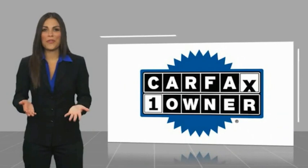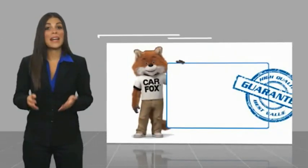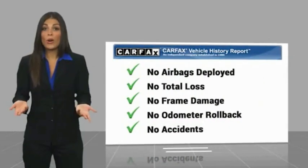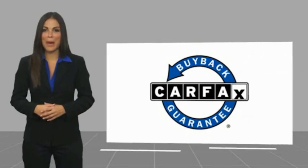This is a one-owner vehicle with a Carfax vehicle history report. Be sure to find a complimentary copy of this report online or contact the dealership. This vehicle also qualifies for the Carfax buyback guarantee.